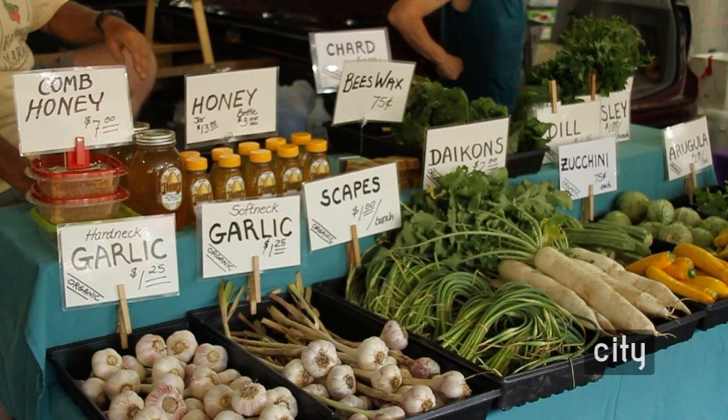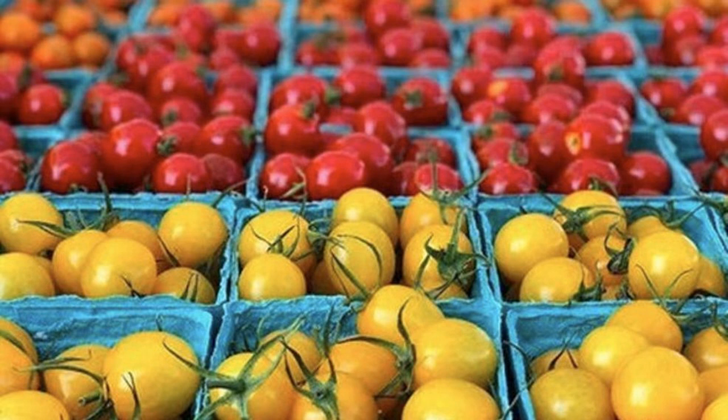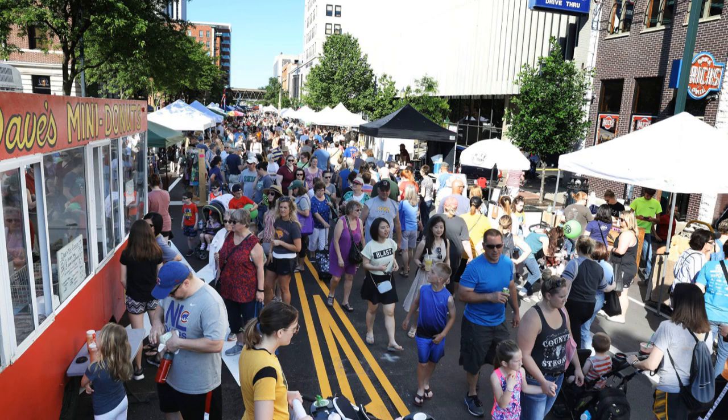Another weekly event that I love is the Iowa City Farmer's Market. It happens every Saturday morning in the Chauncey Swan parking ramp. You'll find all sorts of fresh local produce, baked goods, farm fresh meats, eggs, cheeses, local wine, artwork, and jewelry. There's also a bunch of awesome food trucks and street food vendors so you'll be able to grab breakfast or brunch too. I made a video about the Farmer's Market and I'll leave a link up above.